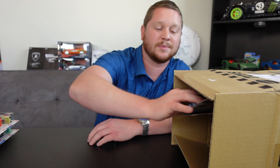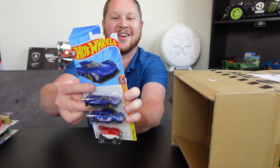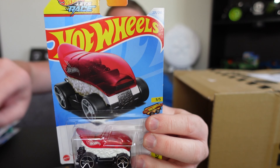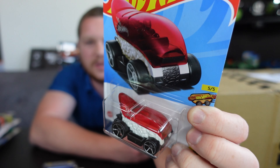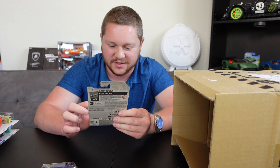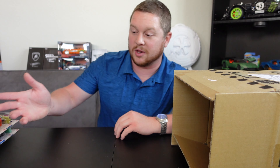Let's see what else this case has — so far it's really awesome. We got the Cadillac Project GTP Hypercar, a '22 Ford Maverick Custom, and the Sushi Tuner — this car is literally a piece of sushi, which is pretty interesting. Hot Wheels gets really creative with some stuff. I'm kind of curious — maybe I'll throw it on my six-lane raceway and race it against some other cars; who knows, maybe it'll be fast!